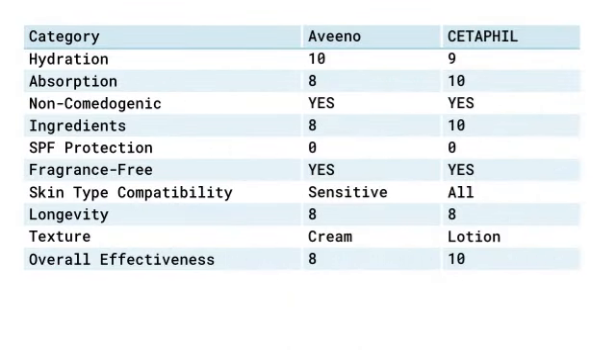In the realm of skincare, where beauty meets science, two enchanting moisturizers emerge from the mist. Aveeno Tone Plus Texture Renewing Night Cream and Cetaphil Body Moisturizer beckon with promises of softness and hydration. Let us embark on a journey through their captivating features and discover which one reigns supreme.